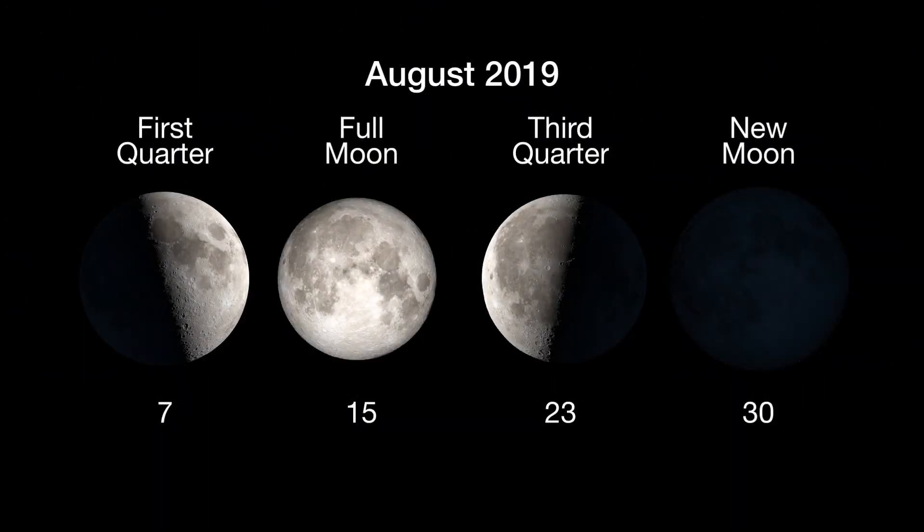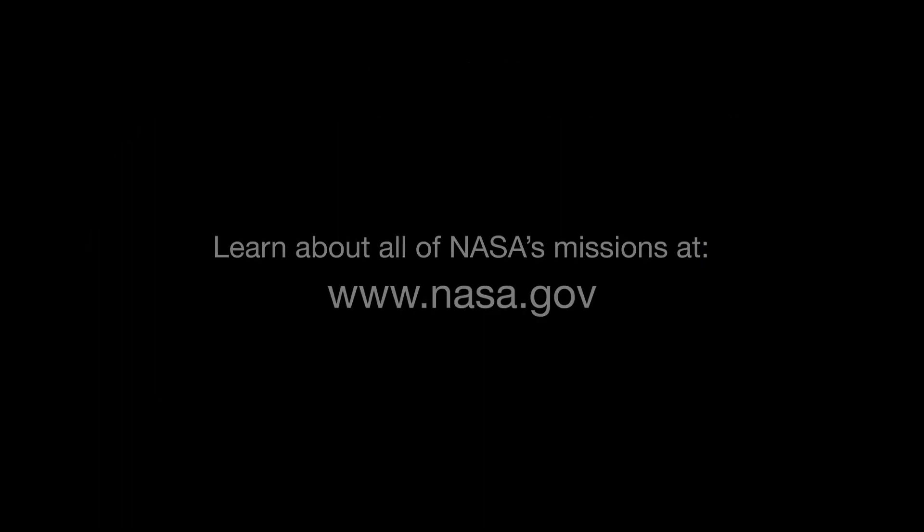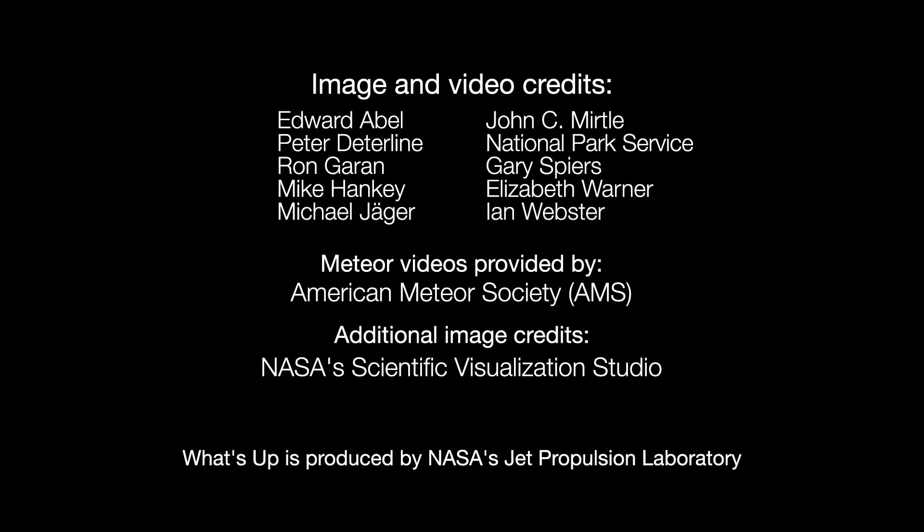Here are the phases of the moon for August. You can catch up on all of NASA's current and future missions at nasa.gov. I'm Preston Dyches from NASA's Jet Propulsion Laboratory, and that's what's up for this month.